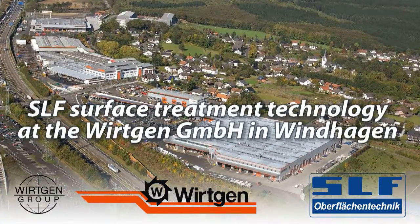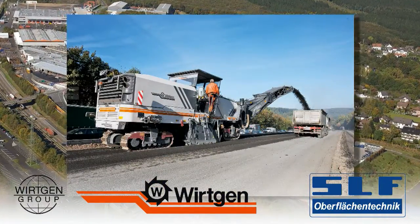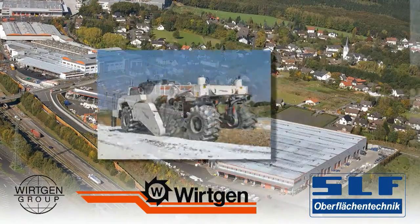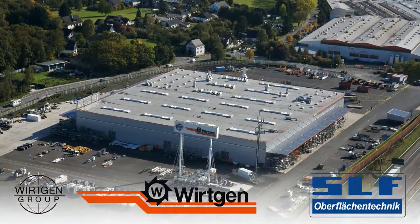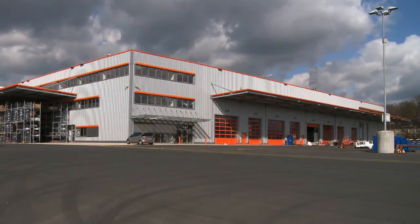The Wirtgen Group is internationally known as a developer and manufacturer of machinery used in road making. At the Group's plant in Windhagen, SLF Oberflächentechnik delivered a number of systems used in the coating process for the vehicles built here. Follow along as we tour the company's new large-scale coating installation.